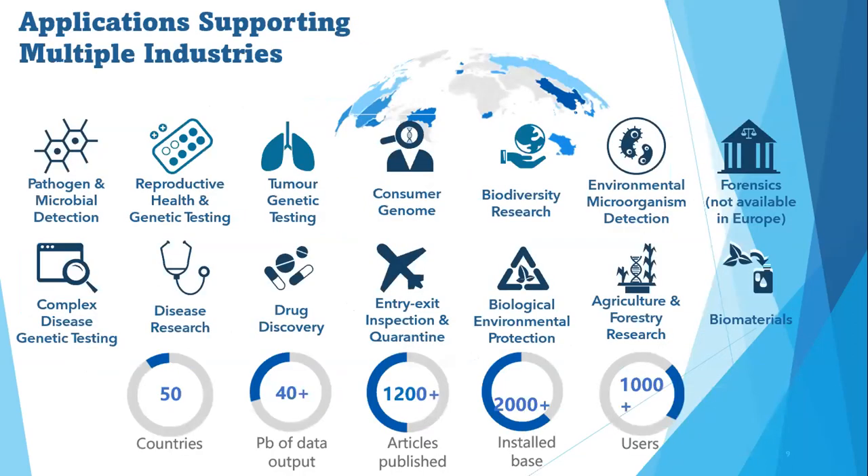MGI supports multiple industries with applications ranging from pathogen and microbial detection to tumor genetic testing, biodiversity research, forensics, complex disease genetic testing, and beyond. They have over 1,000 users of automation and sequencers across the globe, with over 2,000 instruments installed so far. For academics using MGI automation instruments and sequencers, over 1,200 articles have been published, available in high-impact factor journals.